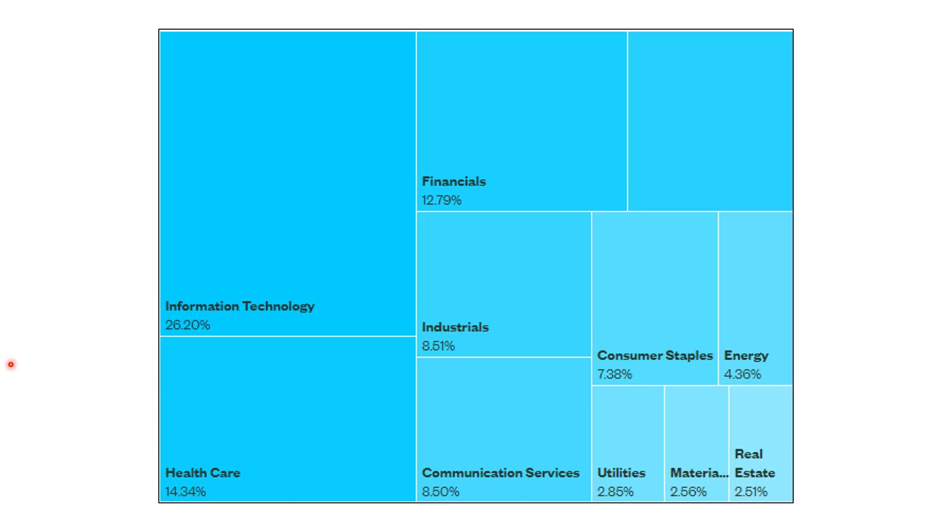Right now there's a tug of war going on. The rest of the sectors are all kind of neutral, although communication services is up against resistance. The main tug of war is between tech and healthcare. Healthcare is basically the biggest sector, and right now tech is moving higher.